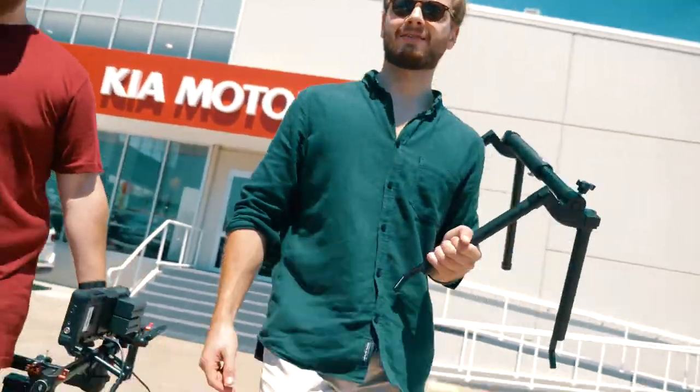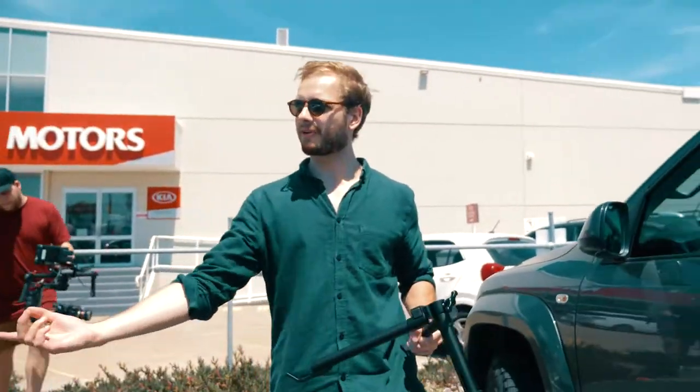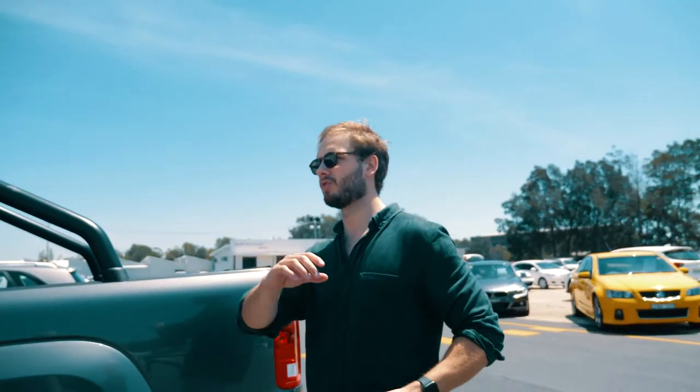We're heading to our next location out at Roseby Creek over at Carrington. We're going to set up each car and have the water as a backdrop, then shoot the hero shot of each car from the outside, and then go inside and grab all the nice internal shots of all the features.